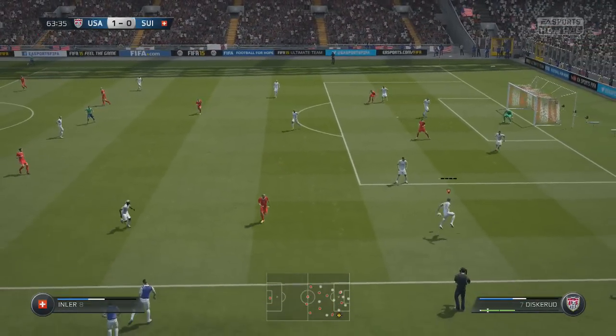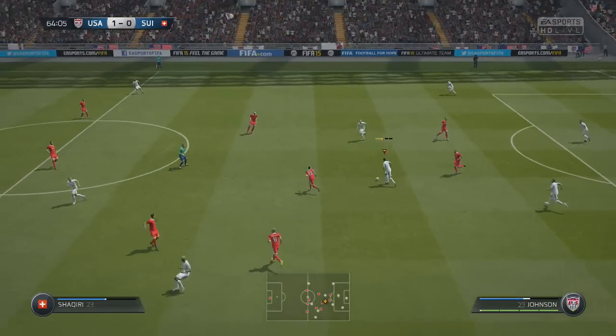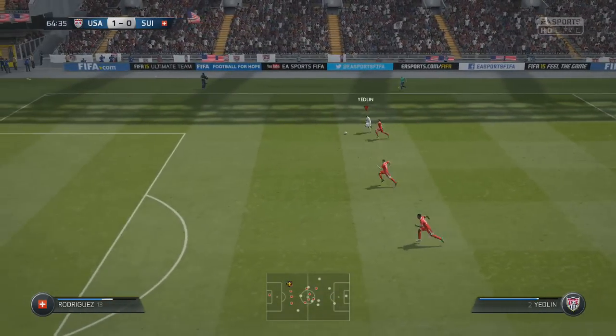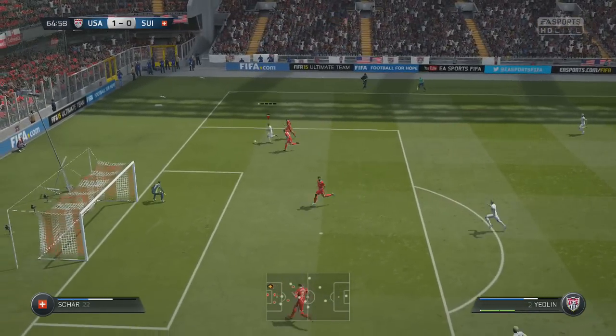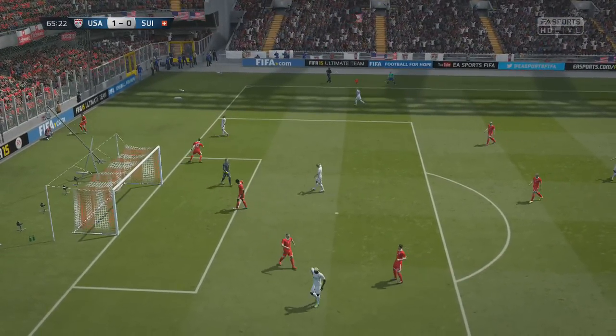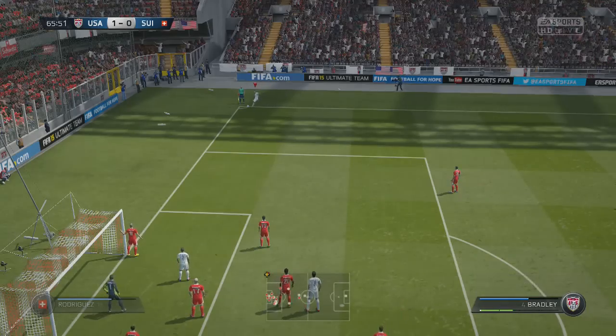Bradley was very dangerous throughout that matchup as a box-to-box player. With his assist to Mix Diskerud — that was a tremendous 29-pass sequence, as one source equated it. Bradley was just tremendous going box-to-box and had some other chances throughout the game. One time in the first half I remember he just gave the wrong pass.